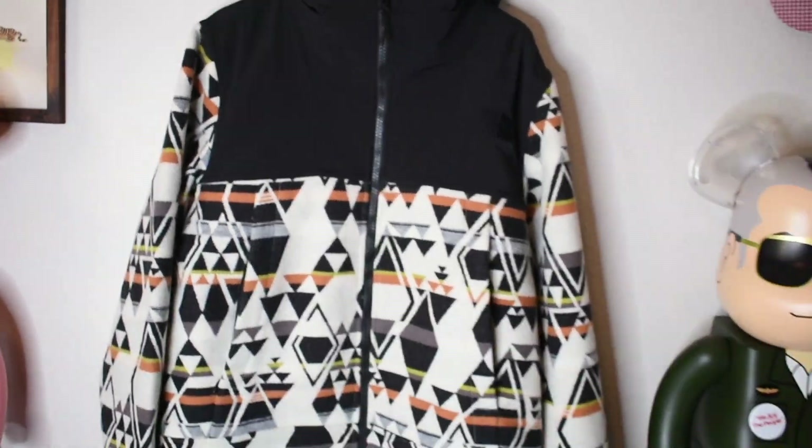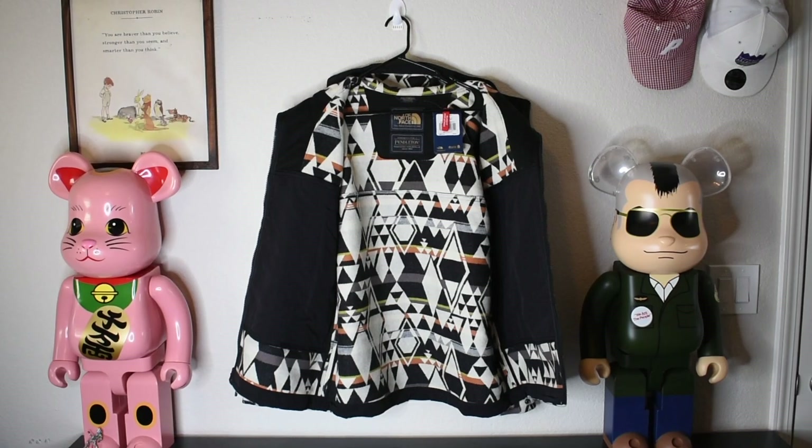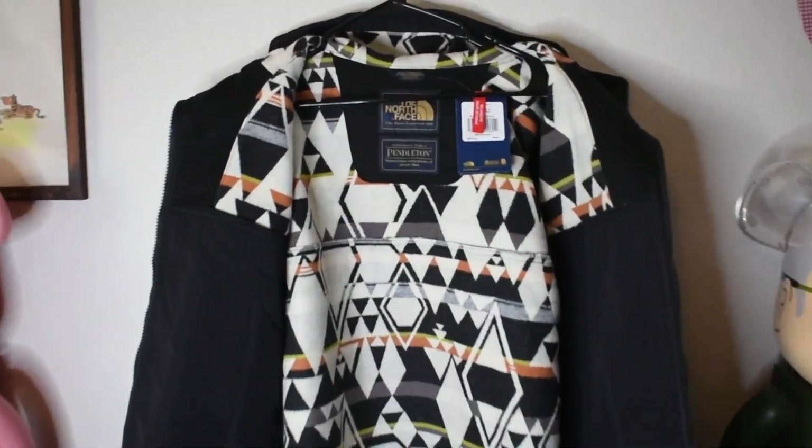We have a zipper pocket right here with a really nice soft material on the inside, and then one more zipper pocket over here. Here we have the jacket opened up, and it is going to be a unisex jacket.